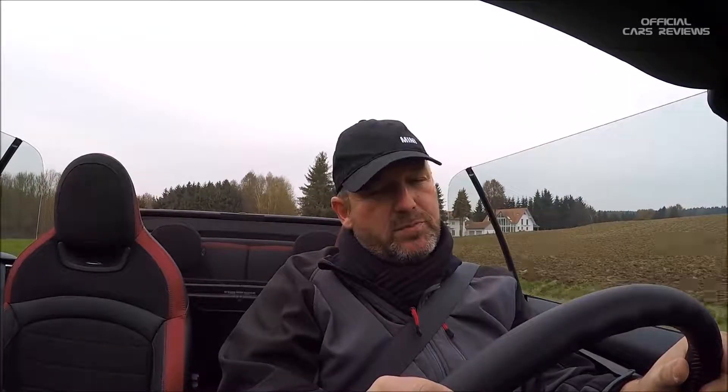If you want to call a Mini Cooper John Cooper Works your own, you have to invest at least 29,900€ here in Germany, and you're going to get the 3-door coupe for it. But to be really honest, that's everything you need, because that delivers all the fun and all the power that makes this car so special.